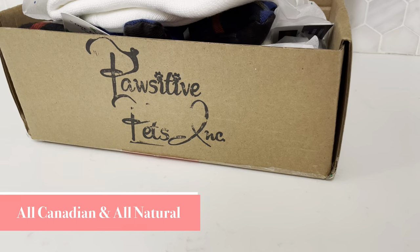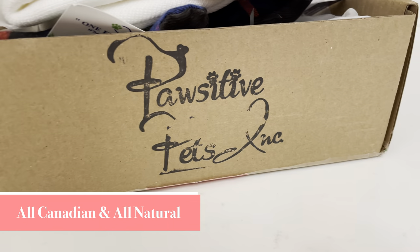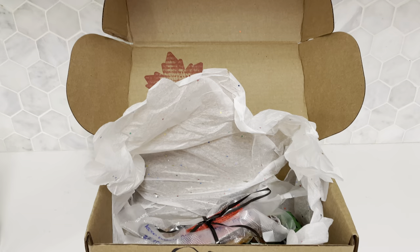Hey everyone and Happy New Year! Welcome back to Trees and Tailwakes. Today we're unboxing the All-Canadian All-Natural Positive Pets Ink Box made here in Ontario.